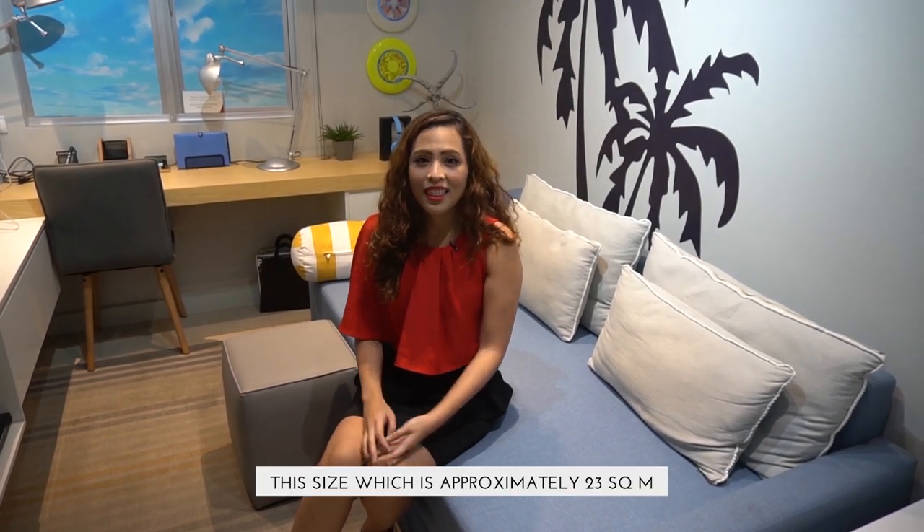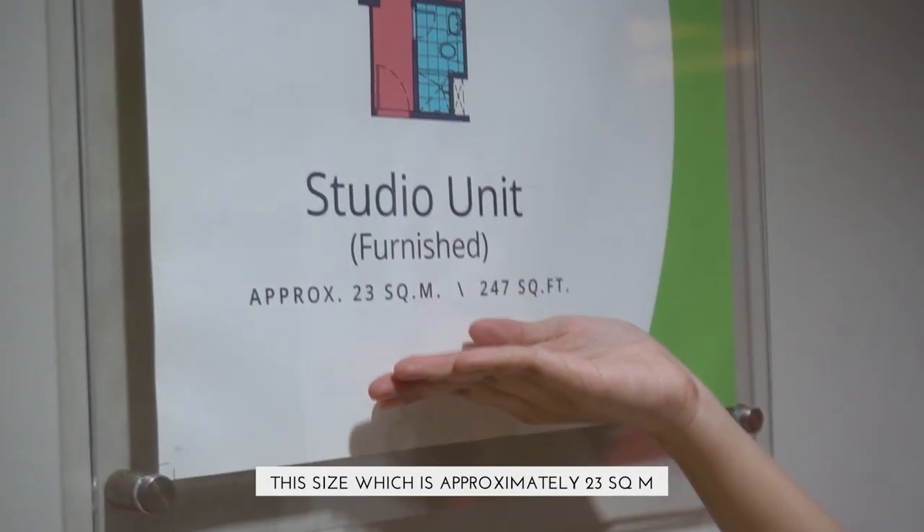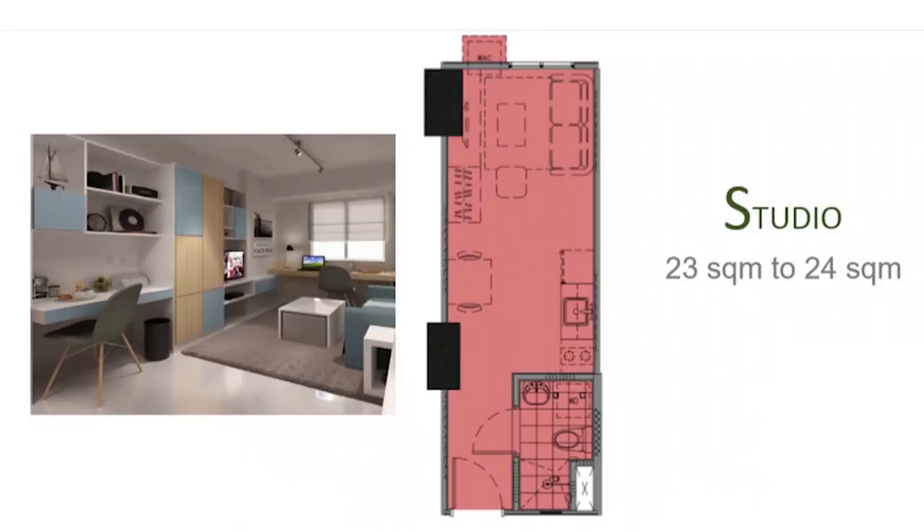We are currently in a dressed-up studio unit of the Avida Towers Cloverleaf Showroom. This size, which is approximately 23 square meters, is perfect for the single go-getters out there.